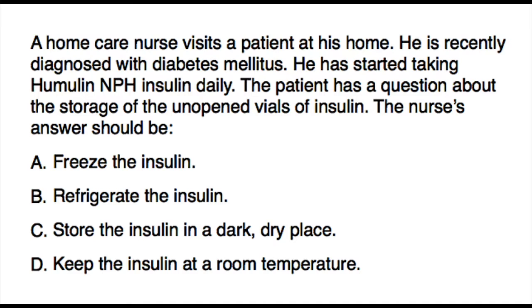or D) keep the insulin at room temperature. You can pause the video, answer the question, then unpause to check the correct answer.